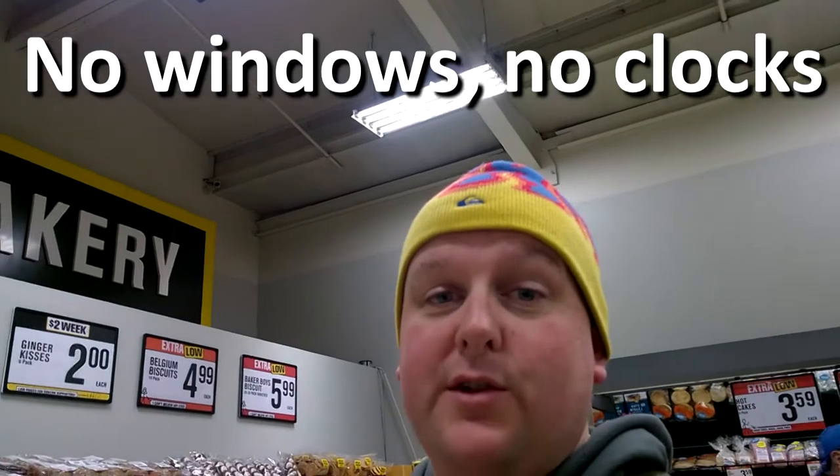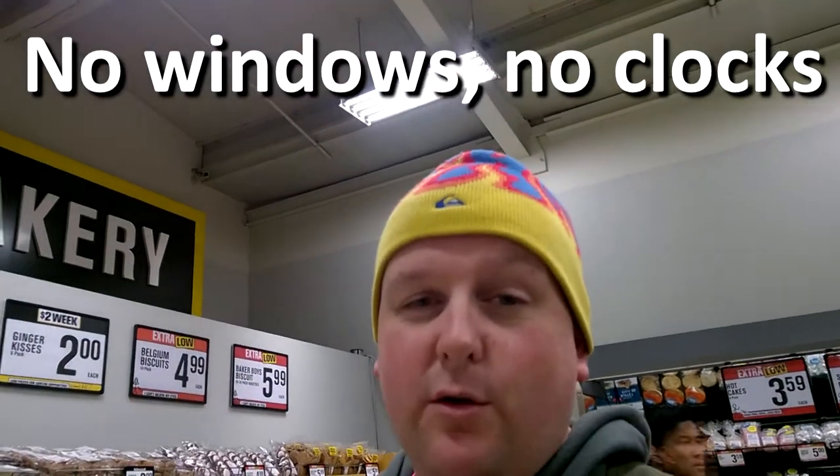Inside the supermarket you will also never see windows or clocks. You'll never be able to look outside because they don't want you to be aware of the outside world. And they don't want you to know what time it is, so they're not going to put a clock on the wall. It's all about keeping you in here, spending money in here.